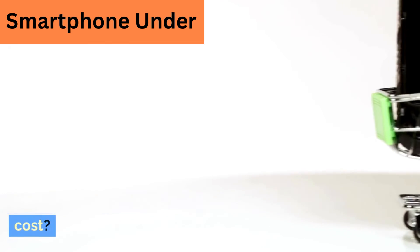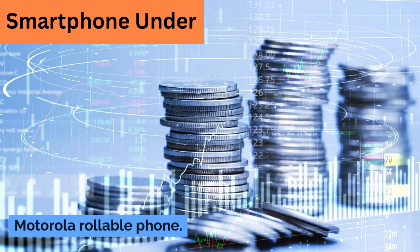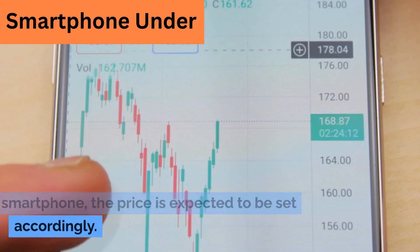How much does the Motorola rollable phone cost? There is no official pricing information for the Motorola rollable phone. However, since it is likely to be a premium smartphone, the price is expected to be set accordingly.